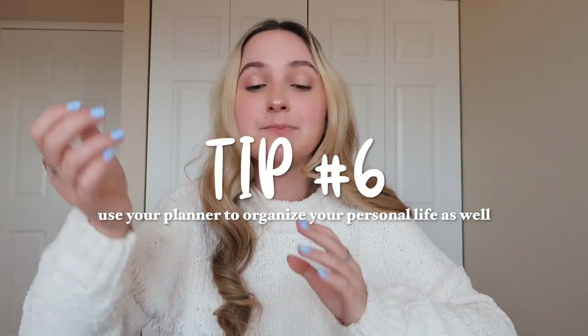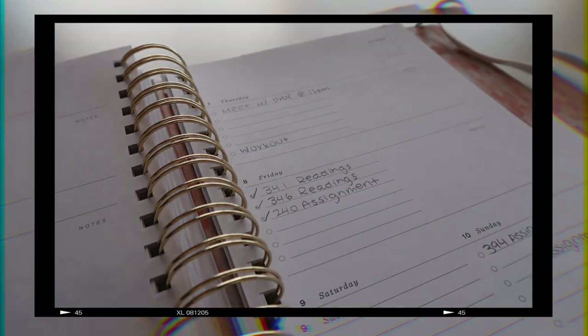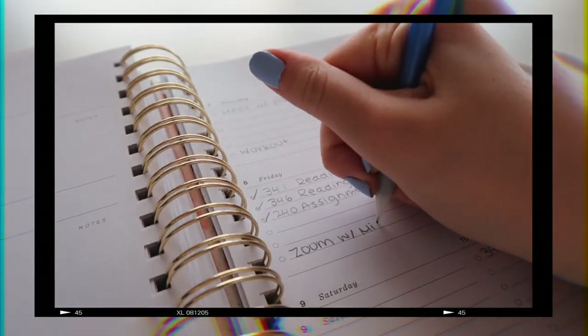One of the main ways to achieve organization for school is being organized in the rest of your life as well. While I have this beautiful planner mainly for schoolwork, I still write all of my other tasks every single week — when I have to work out, when I have to film a video, when I have to upload a video. That also helps me organize my week: if I see I have to film on Friday, maybe I want to get my assignment done on Thursday. Being organized in your personal life makes it easier to stay organized academically.